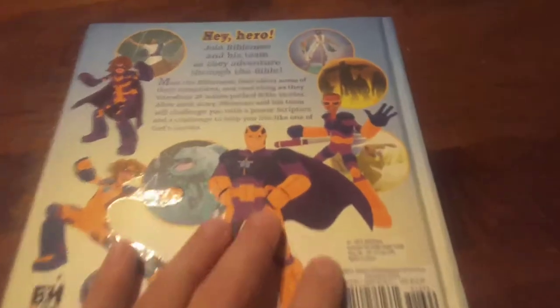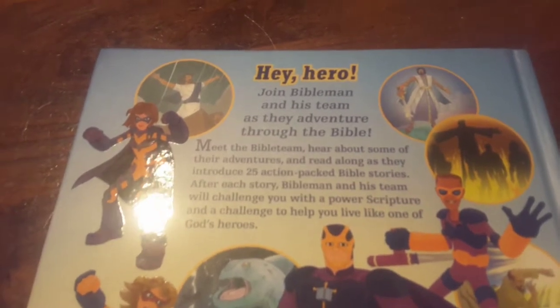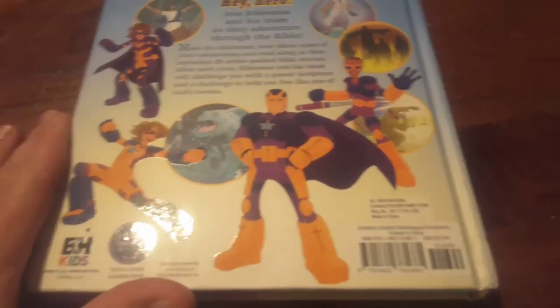I'll flip it over to the back. It says, 'Hey Hero, join Bible Man and his team as they adventure through the Bible.' It's really cool. These little hero guys take you through the Bible.